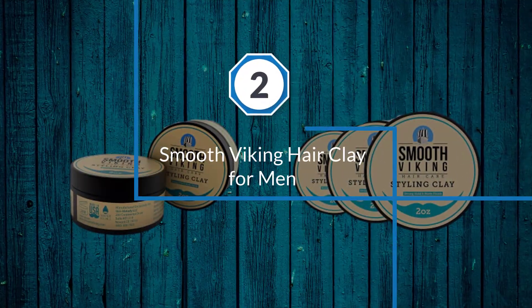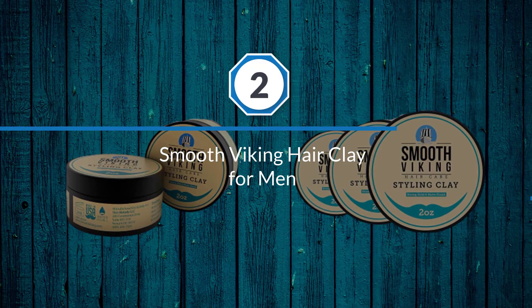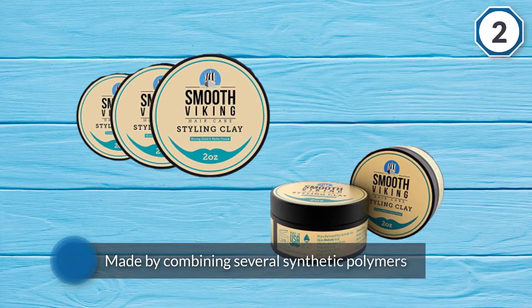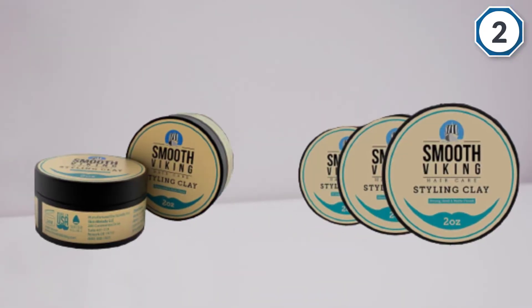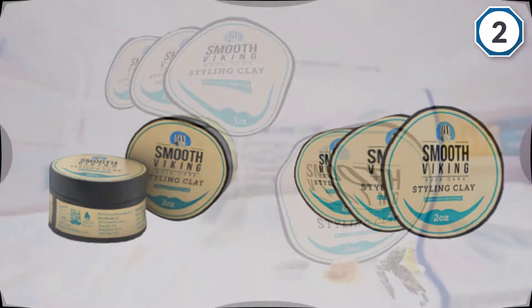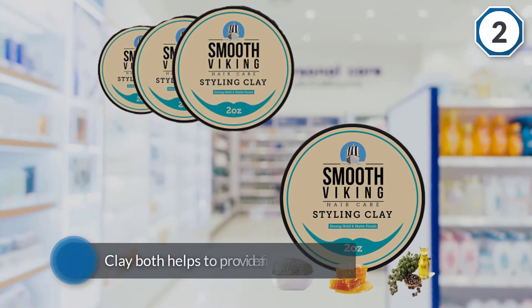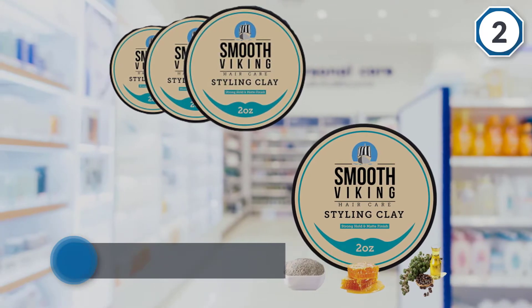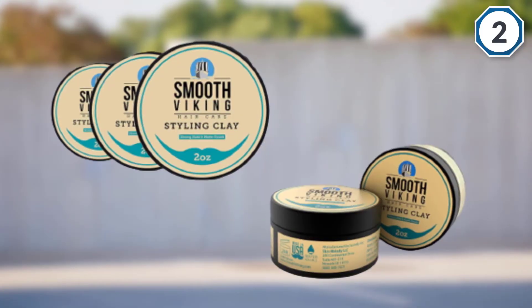Number two: Smooth Viking Hair Clay. This is a wax made for men who respect strength — specifically the strength of its high-hold formula. This hair wax is made by combining several synthetic polymers with a natural clay product, plus a few natural ingredients. The clay helps to provide a firm hold for even the wildest of hair types, while also improving the volume of your hair.